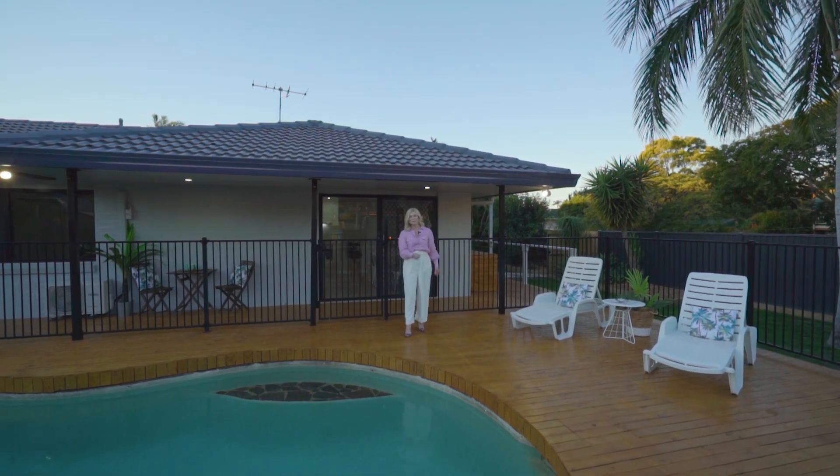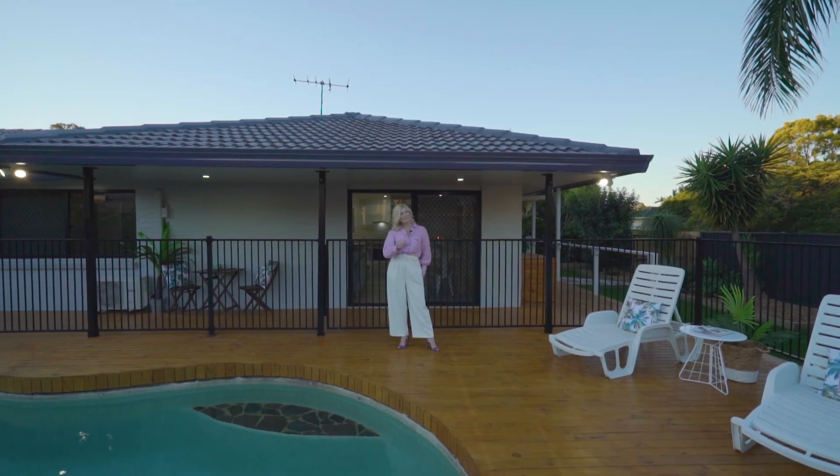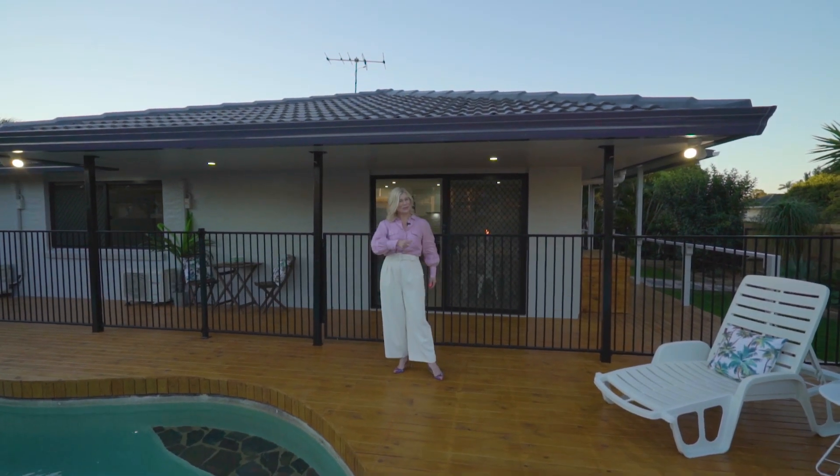I'm Keren Osgabee from Sold Property Group. I'm so excited today to introduce you to Number 71 Duncan Street at Wynnum. Please join me for your tour.